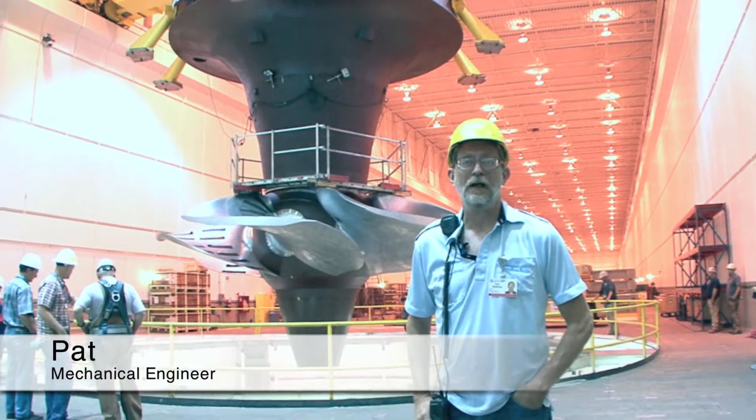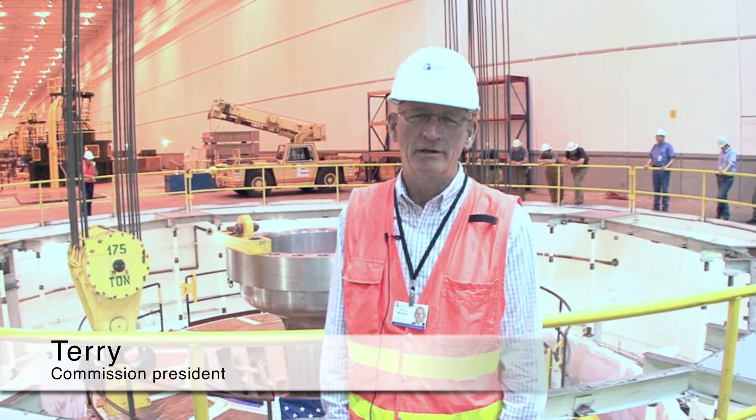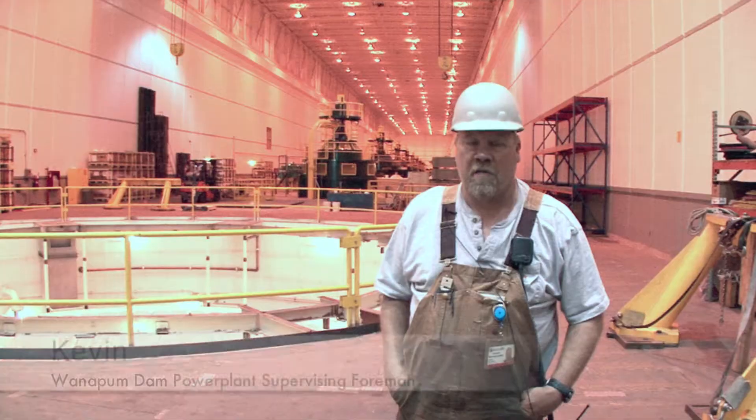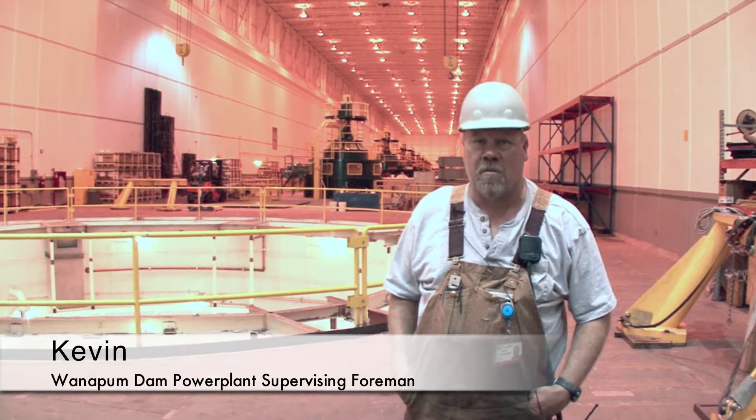Pat Oldham, Mechanical Engineer, Grant County PUD. I'm Terry Brewer, Commissioner at Grant PUD. Kevin McAlexander, and I'm the Power Plant Supervising Foreman at Wannapum Dam.